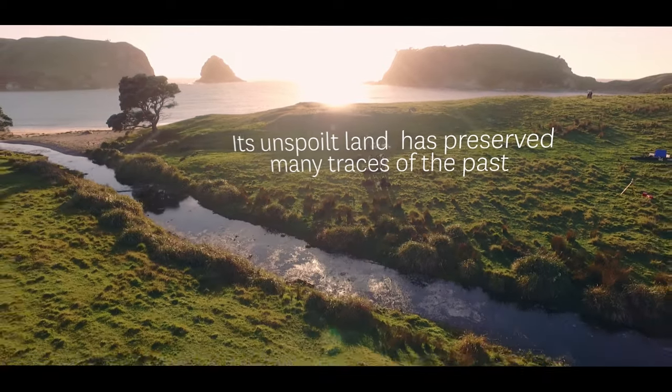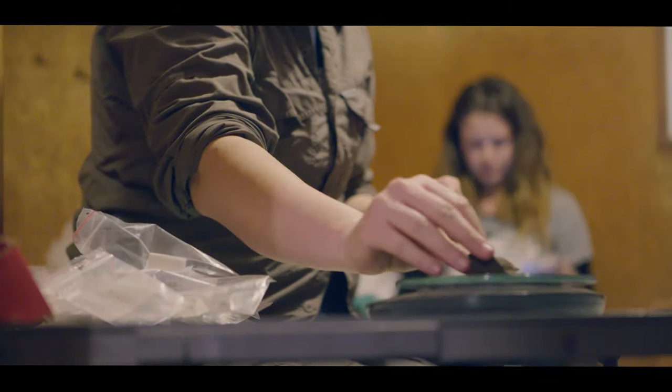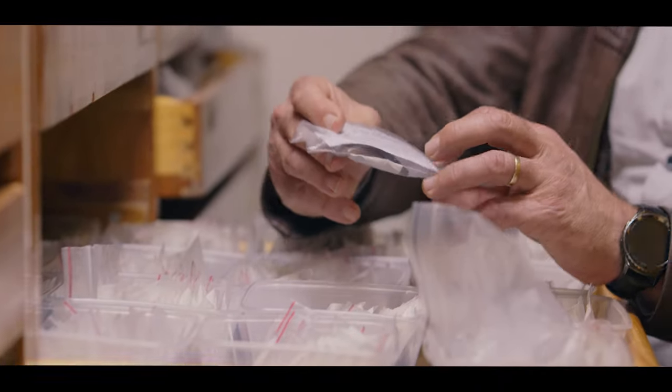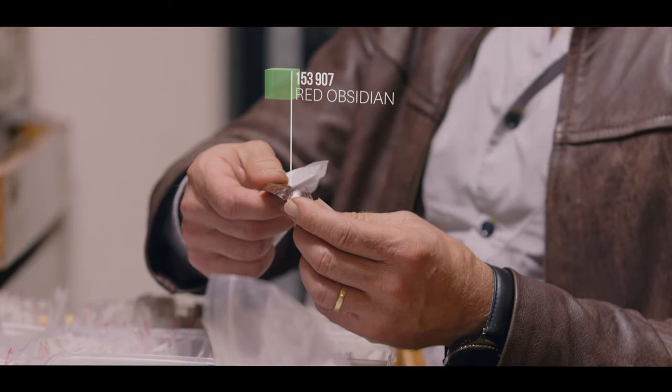One of the fascinating things about the artefacts we've found in the excavations is the range of stone materials. All of the major sources in the North Island are represented here. This tray is full of obsidian artefacts. This one's really interesting — you can see it's got a quite distinctive red colour. However, when we put this under the XRF, we can tell from the trace elements that it came from Taupo.